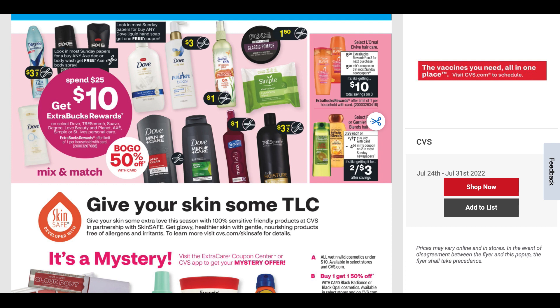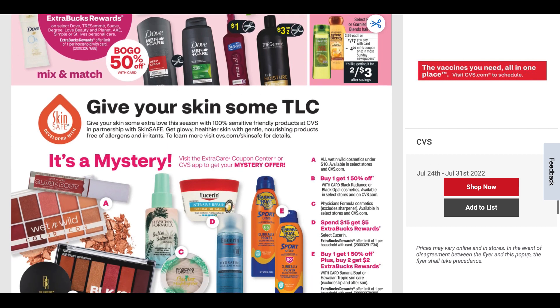Speaking of free: select L'Elvive is buy three, get a $5 ExtraBuck. Some regions will be getting a $5 off three insert coupon. My store has them for $4.99 — that's going to make three of them free. It all depends on whether your region gets the insert coupon. L'Elvive and Fructis are getting some $4 off two insert coupons, but there's no ExtraBuck deal there, so nothing too exciting.